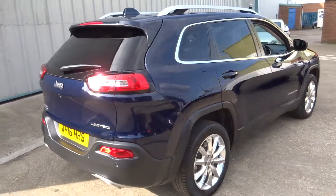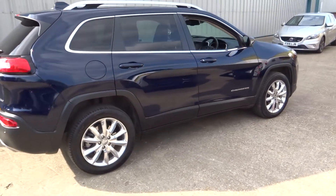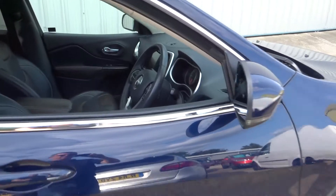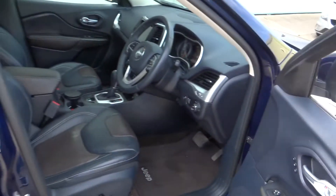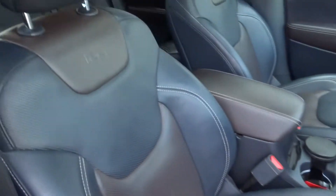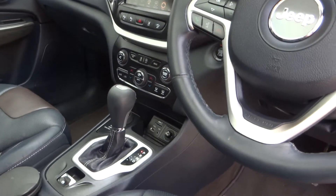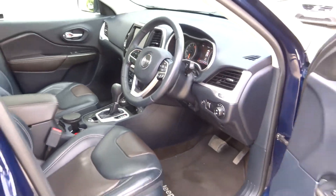There's one owner from new with a full service history. Internally, as you can see, it's got the full leather interior, the two-tone leather, the satellite navigation, the Bluetooth, the DAB, and it's got the heated and cooled seats.